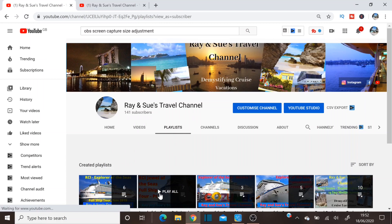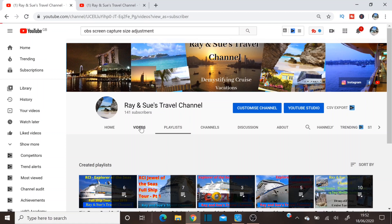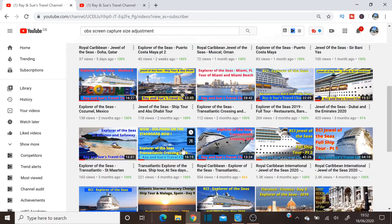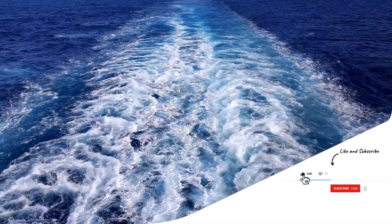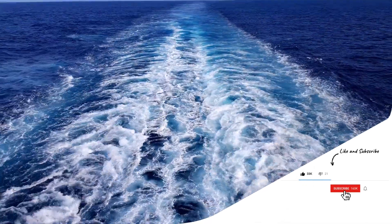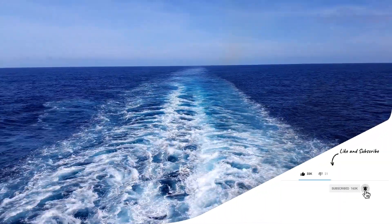If you like this video, why not check out our channel Ray & Sue's Travel Channel, where you'll find a raft of other cruise videos covering the Far East, the Middle East, the Mediterranean, the Caribbean, and Mexico. Please leave us any comments and consider liking and subscribing — it's through your subscription that this channel can grow.